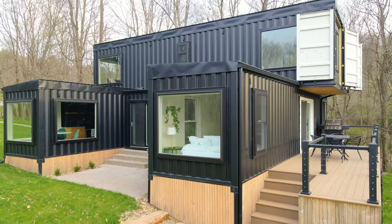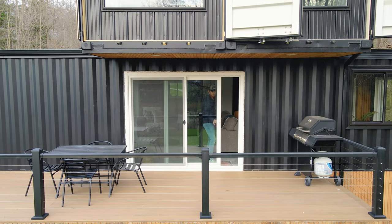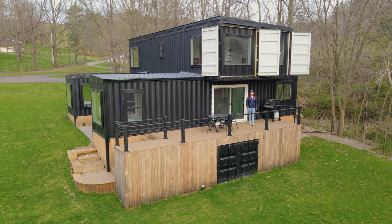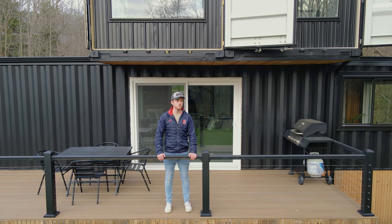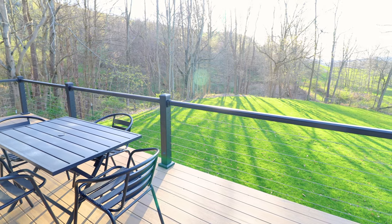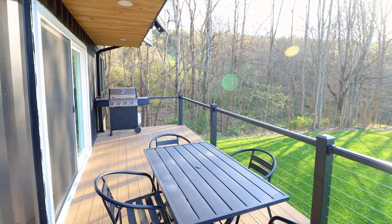Now transitioning to the other end of the container home — we saw this earlier in the exterior tour. There's a large outdoor deck space on the other side of the home, which can be reached via the sliding glass door from inside the living room. You have a ton of space here, perfect for entertaining or having a nice outdoor meal with family or friends. You have a sweet view and a really big yard, plus a nice outdoor table with four chairs and a grill at the end of your deck.